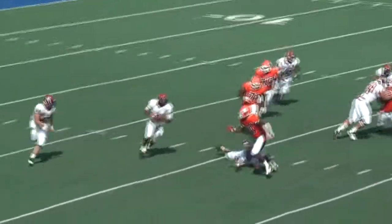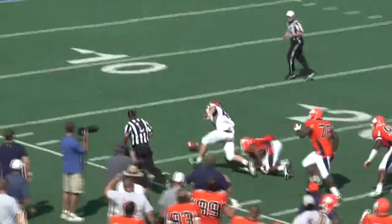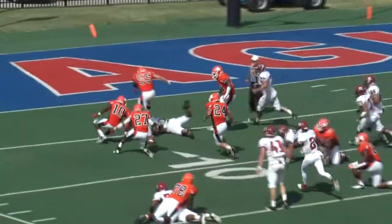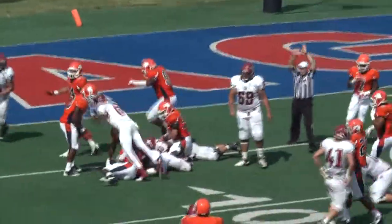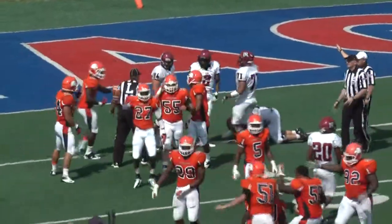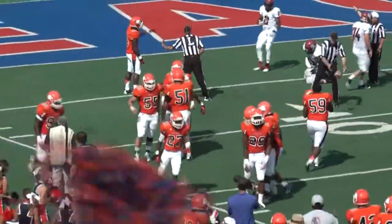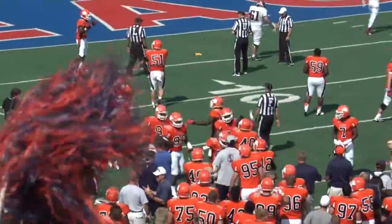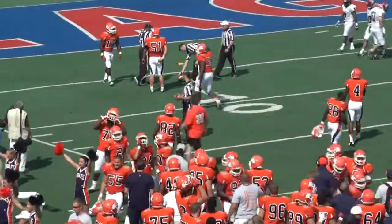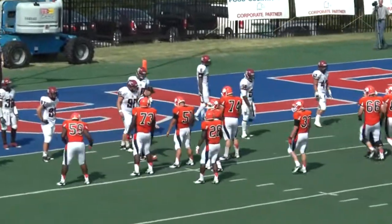Lenore Rhyne back on the field for third and 19. Jones under center, rolling right. He's blasted by a Carson Newman defender. The ball pops loose — still bouncing around at the 15, batting around down at the five, and Carson Newman will fall on it at the five-yard line. Xavier Stephens the man who comes up with it. Three different players had chances for scoops and scores, but Carson Newman forces the fourth turnover today.